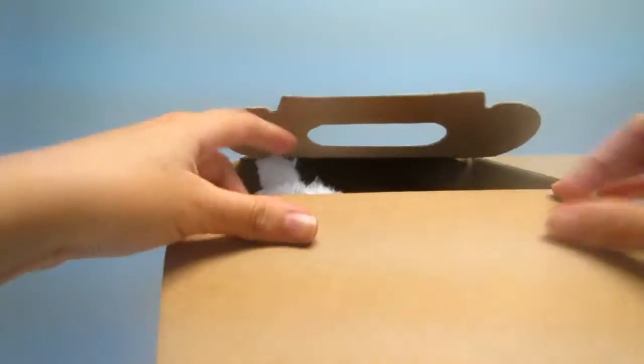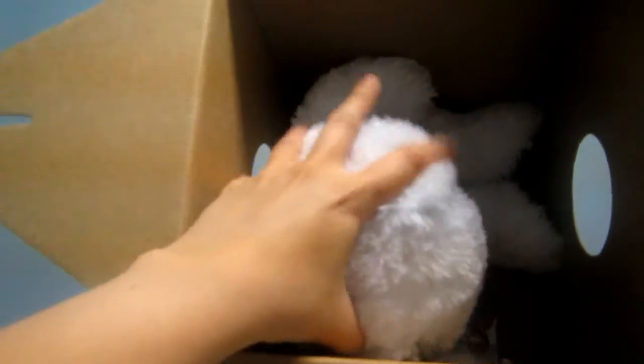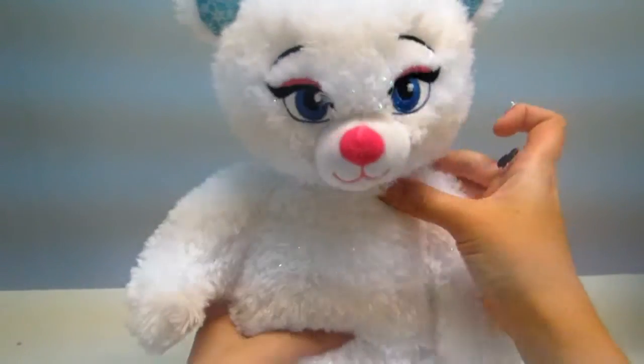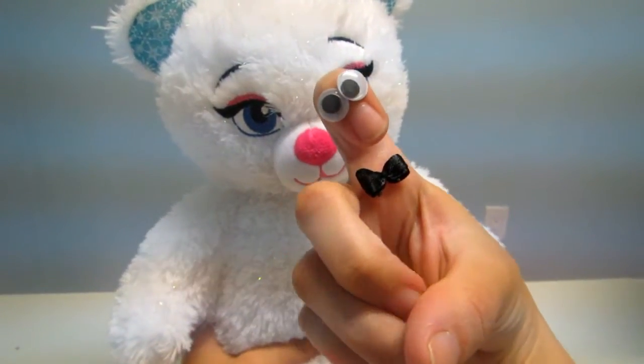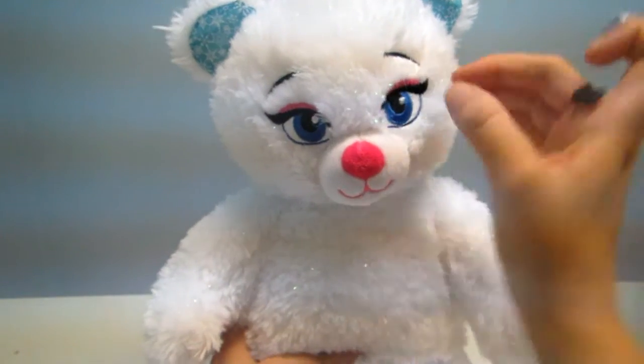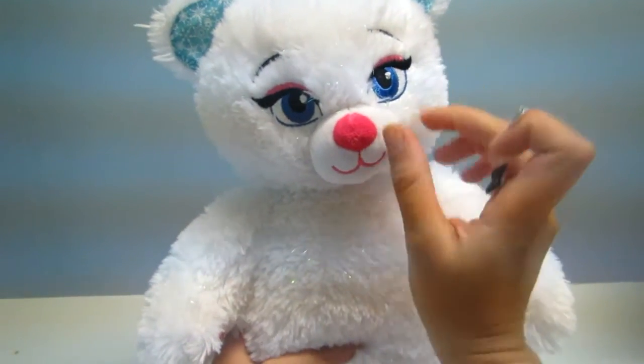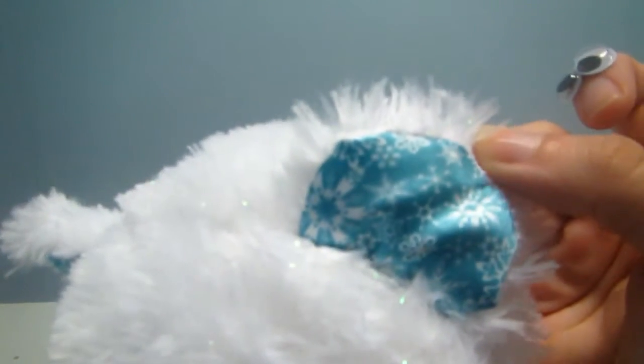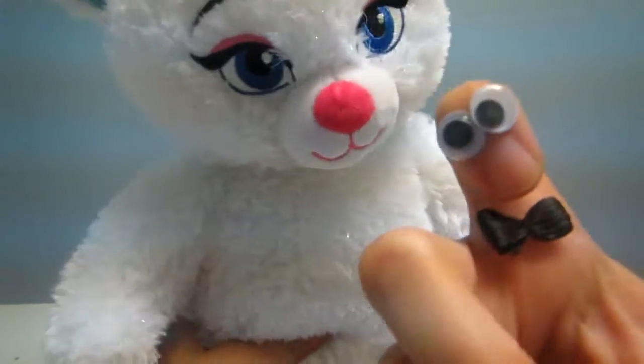Let's be careful when we open it and see who is inside. Oh, it's an Elsa bear! You see the beautiful eyes, the pink nose, the frozen decorations in here — it's really beautiful.